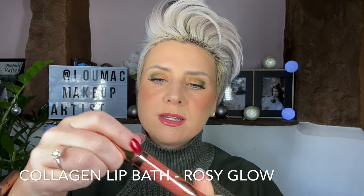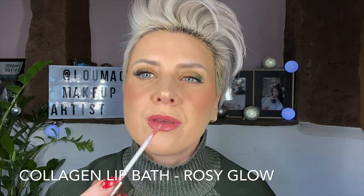Speaking of gloss, this is one of my other favourite products — the collagen lip balm lip gloss. This one is called Rosy Glow and it's lovely. I'll just pop a little bit on on top of this. You might not be able to tell much of a difference but it really is beautiful.